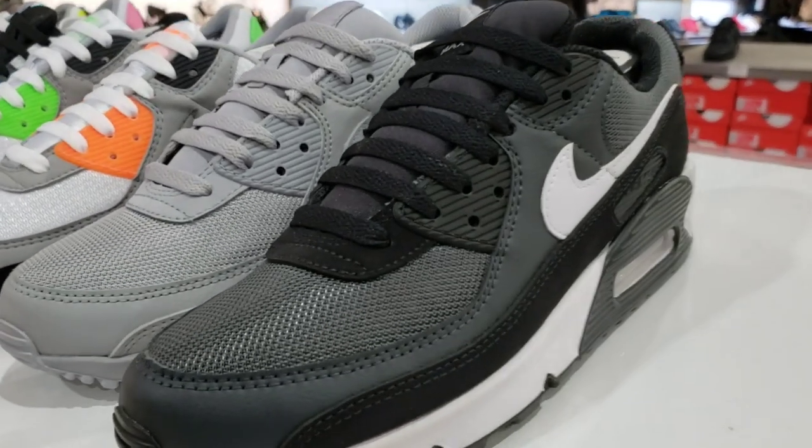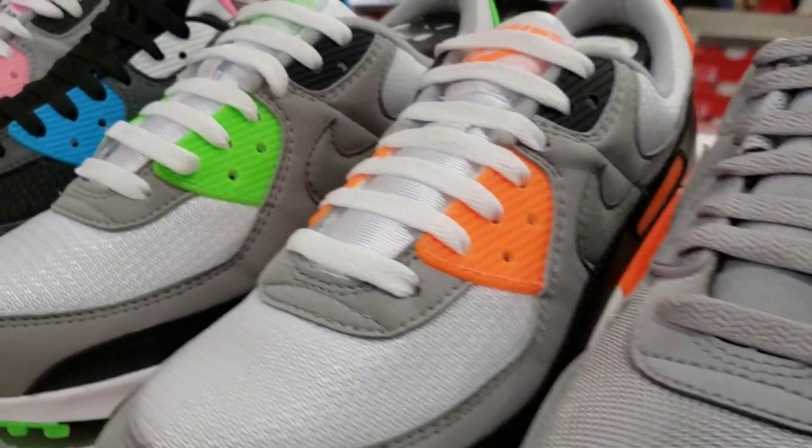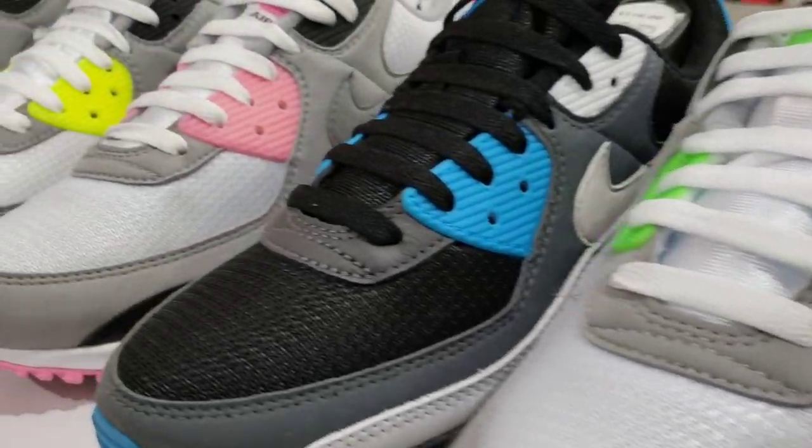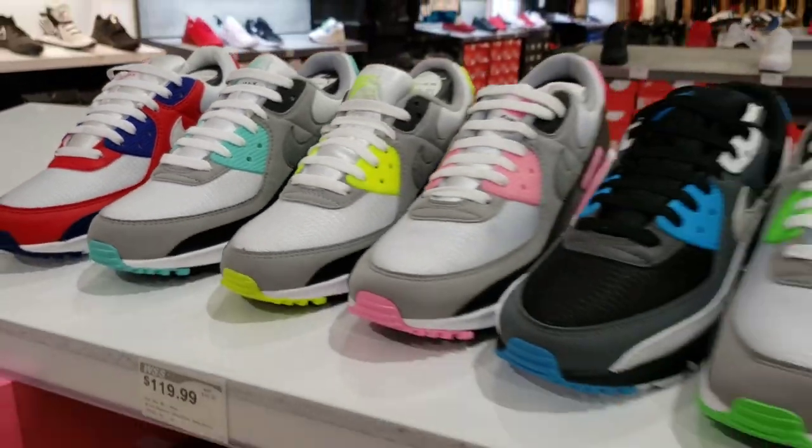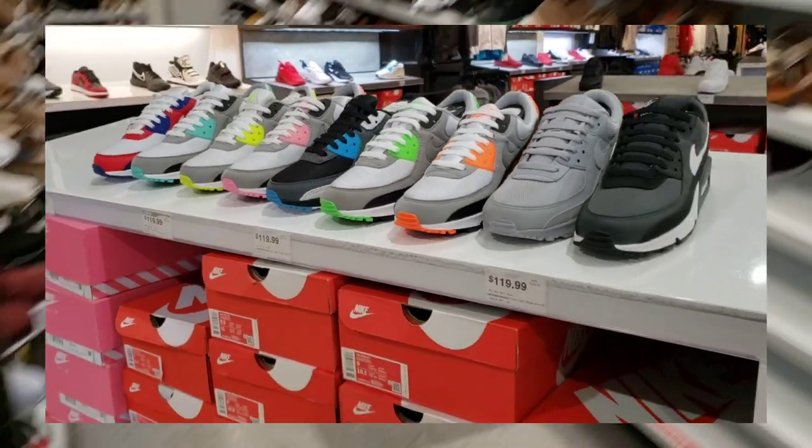Pick a color, any color — black, gray, they got flavors for you here at WSS. This depends on what you're looking for — all of these are fire. Let me know which one you guys like the most.